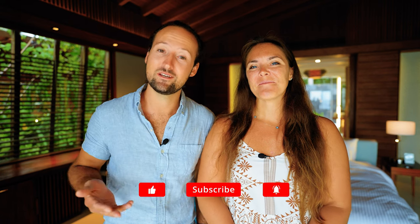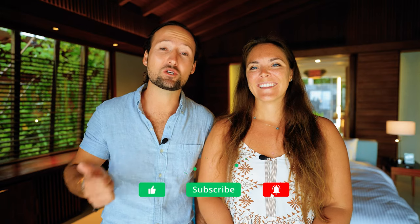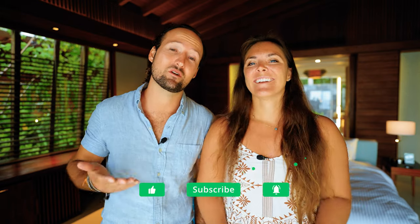Welcome back to the channel. If you're new here, I'm Max, I'm Maren, we're Voyager Guru. We post weekly videos with travel tips, hotel reviews, and videos from some of our favorite destinations around the world. So if you don't already, consider subscribing. And if you like this video and find the content useful, be sure to give us a thumbs up — it really helps our videos get more exposure. All right, let's jump right into our review.